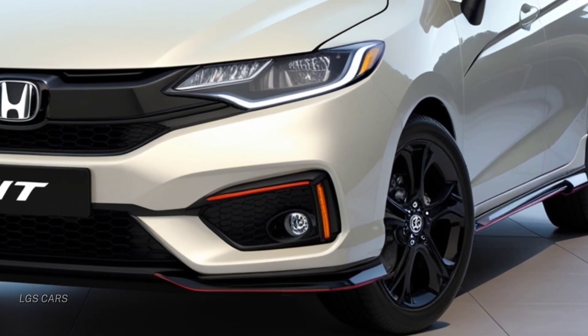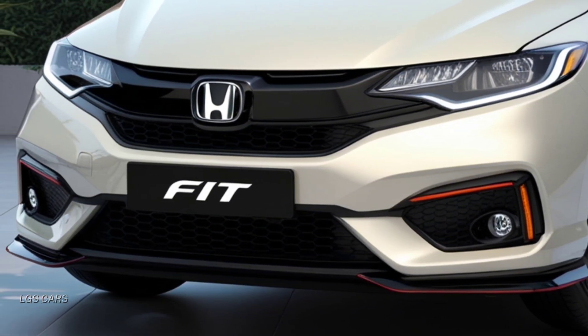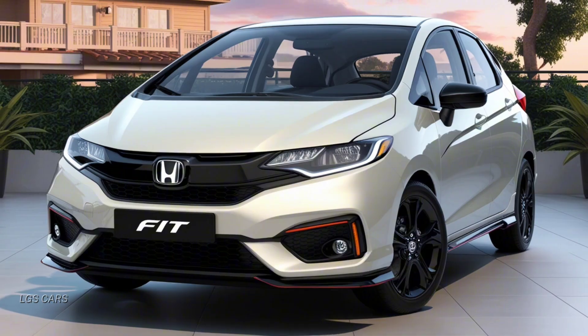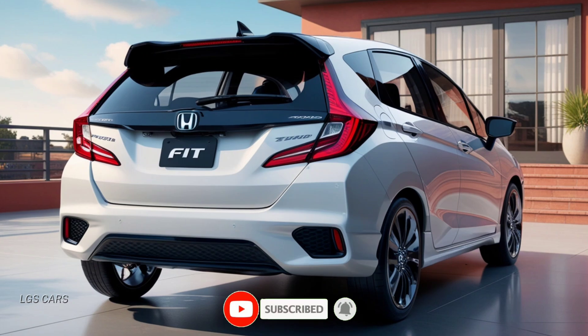Exterior design. The Honda Fit 2025 boasts a more modern and sporty look, with sharp lines that give an aerodynamic impression. This model retains its signature as a compact hatchback. The more aggressive front grille, sleek LED headlights, and newly designed alloy wheels make the Fit 2025 stand out on the road.